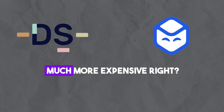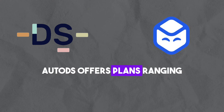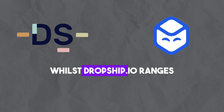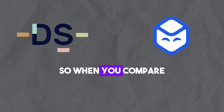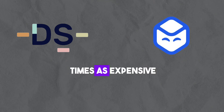So AutoDS must be much more expensive, right? Quite the contrary. AutoDS offers plans ranging from $10 per month to an advanced plan at $40 per month, whilst Dropship.io ranges from $29 per month to $79 per month. When you compare the cheapest plans, the Dropship.io plan is nearly three times as expensive.